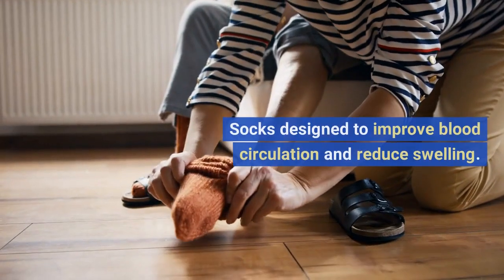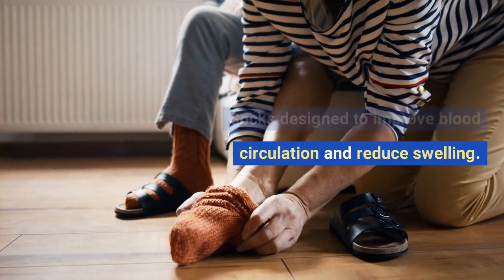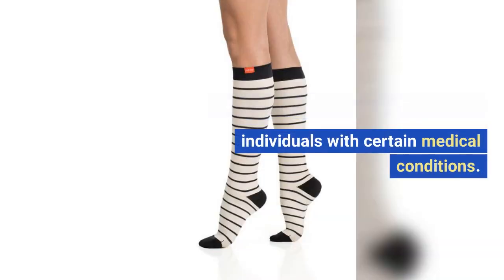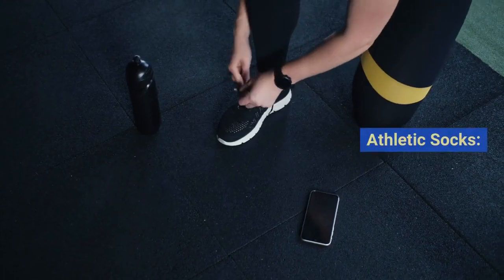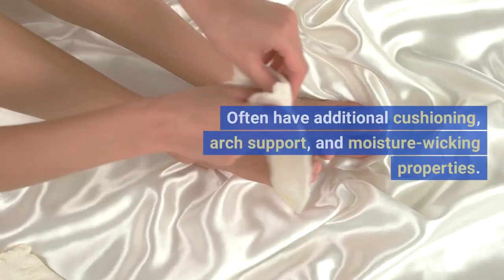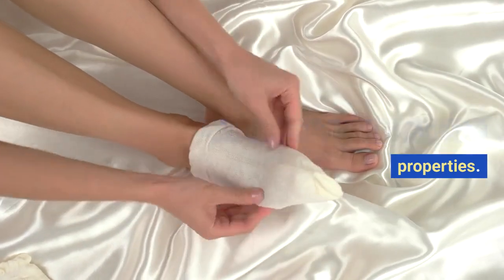Compression socks: socks designed to improve blood circulation and reduce swelling. Commonly worn during travel or by individuals with certain medical conditions. Athletic socks: socks designed for sports and physical activities. Often have additional cushioning, arch support, and moisture wicking properties.